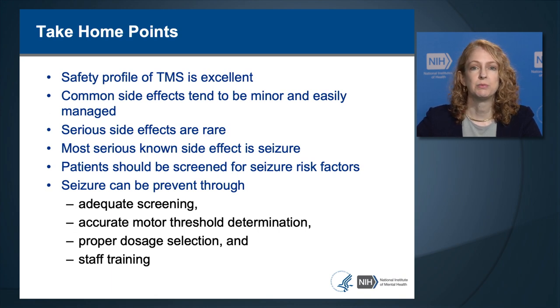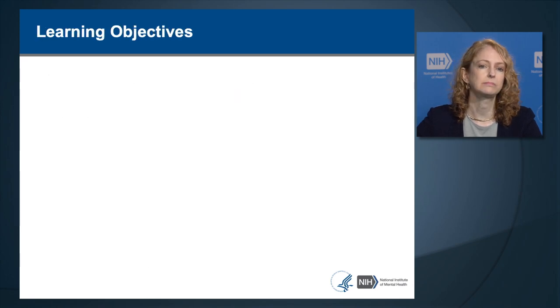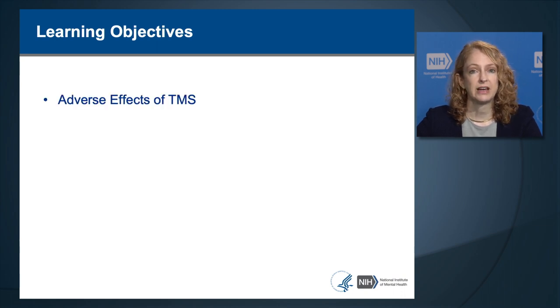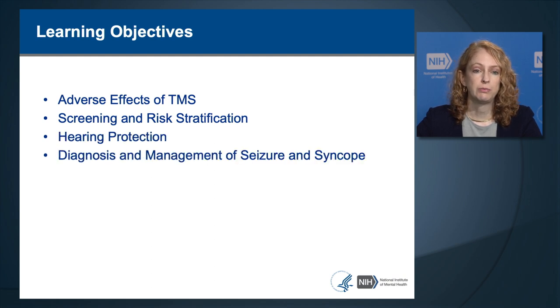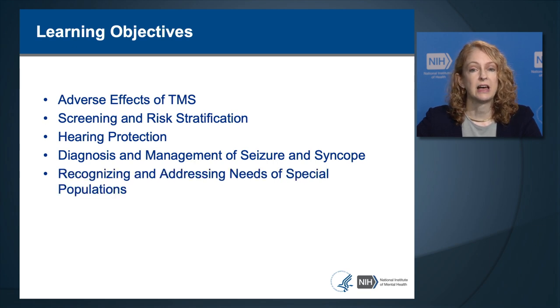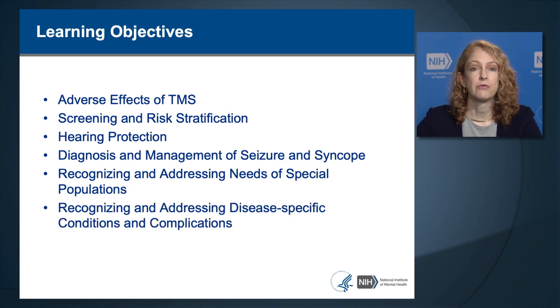This lecture is meant to provide training to staff so that they can apply TMS in a safe fashion. Our learning objectives include covering the adverse effects of TMS, both common and rare, screening and ways to stratify risk, hearing protection, diagnosis and management of seizures and syncope, how to recognize and address special populations at increased risk, and disease-specific conditions and complications.